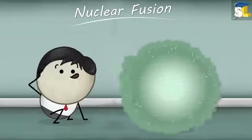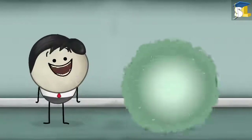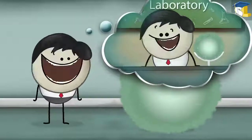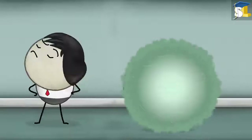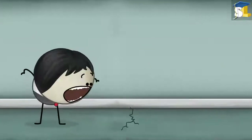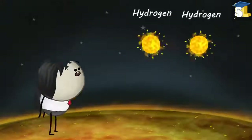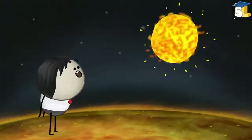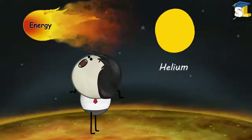Where does this nuclear fusion take place? You think that it takes place in a laboratory? No, you are absolutely wrong. Nuclear fusion takes place in the sun. The nuclei of two hydrogen atoms join together to form a heavy nucleus of helium, with the release of a large amount of energy.